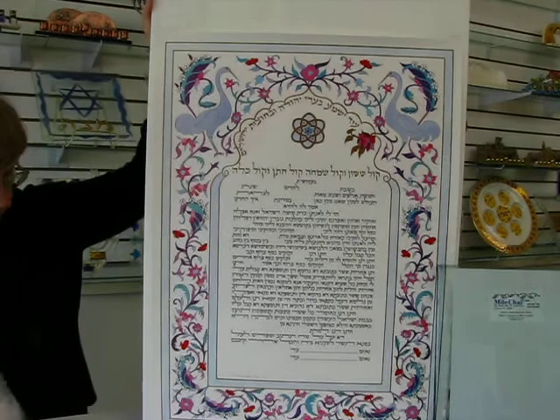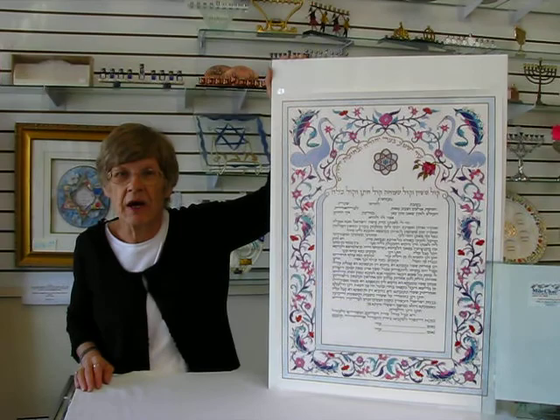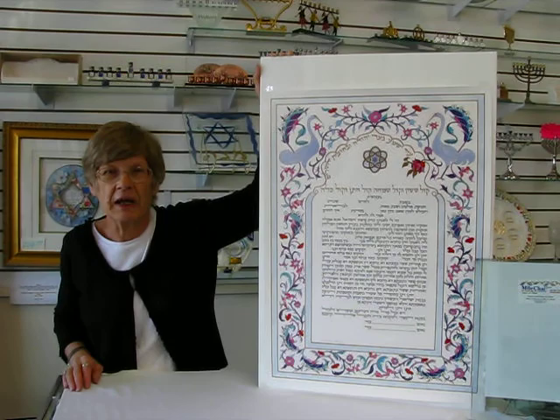The outer edges of the design on the ketubah measure 18 by 25. And then you have some extra space in white, which makes it very easy to frame this ketubah. It's beautiful for hanging on the wall.